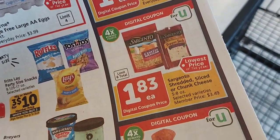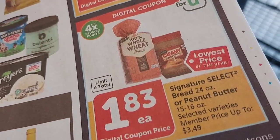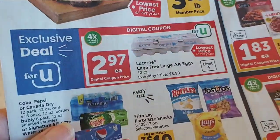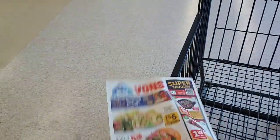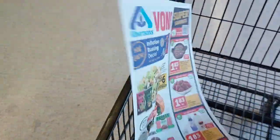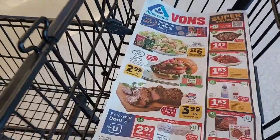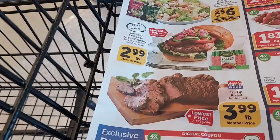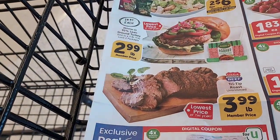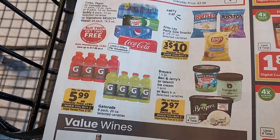Sargento sliced or shredded cheese, $1.83. Bread or peanut butter, $1.83 — that's a great deal. Eggs only $2.97, which is very good these days. It is spring going into summer, so chickens will be laying a lot more eggs when the weather gets warmer and the days get longer. There's some Genio ground turkey for $2.99. Ice cream, $2.97 when you buy them in sets of two.